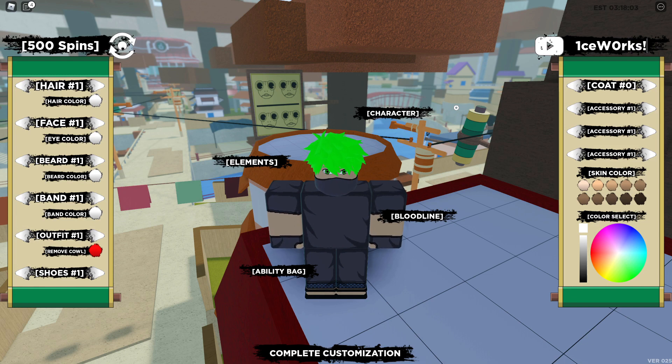The next code is 'ice works' but the I in ice is a one, the W is capital, the O is a zero, and there's an exclamation mark at the end. That is going to give you 30 more spins and that's the 630,000 life code.